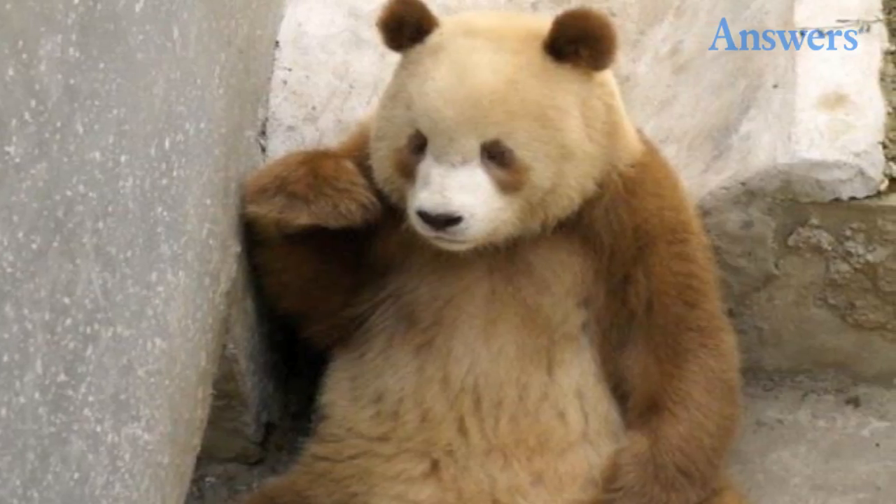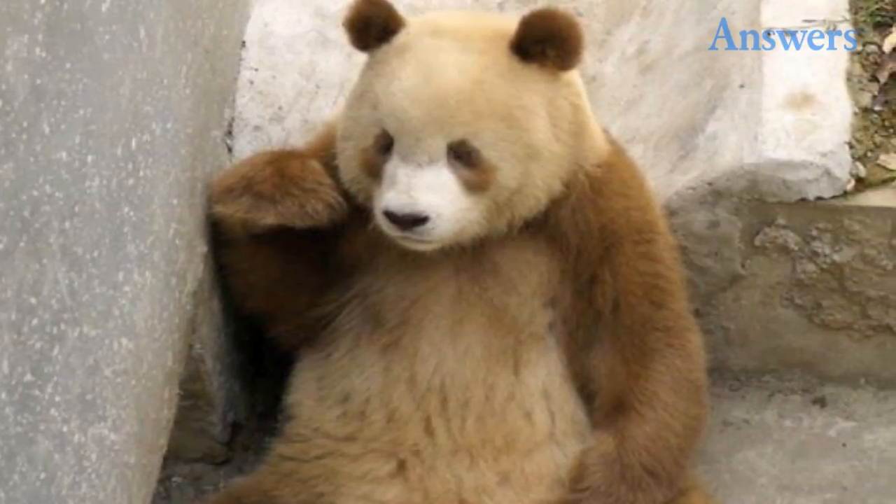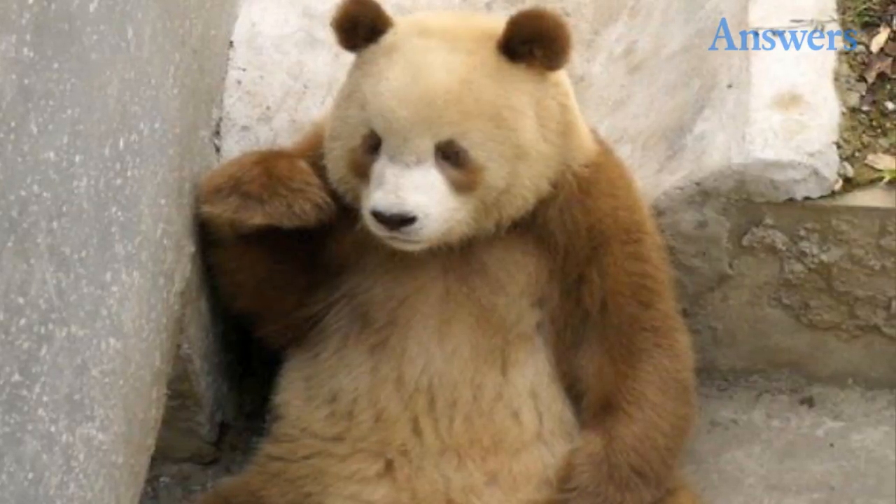Faded pandas. This brown panda gets its lighter color scheme naturally through genetic mutation. There's actually a whole group of them living in a limited area in China, so diet could be a factor as well.